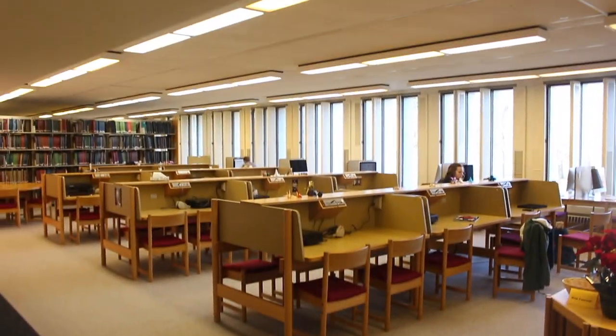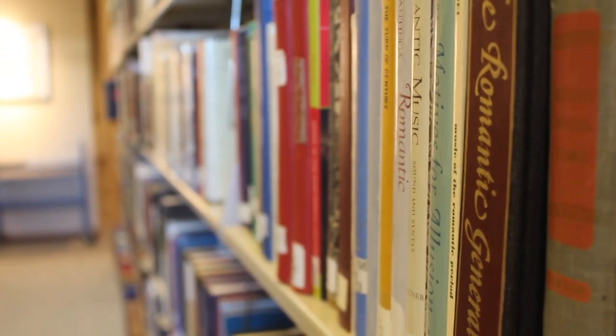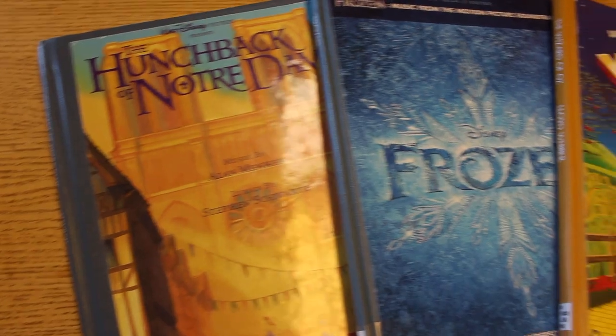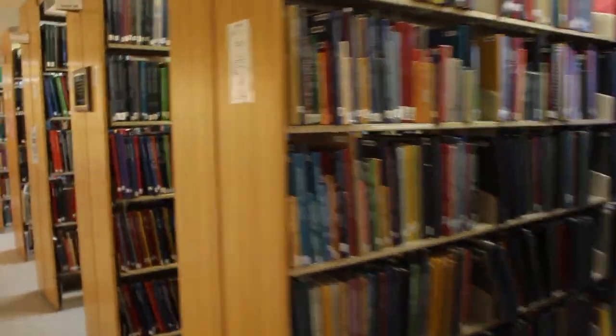Hey everyone! This is the Halverson Music Library, and if you're a music major or just really interested in music, you should definitely know about it. It's got tons of scores, books, video recordings, and sound recordings.